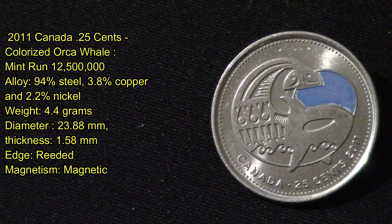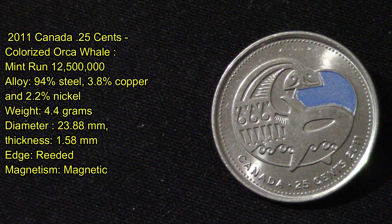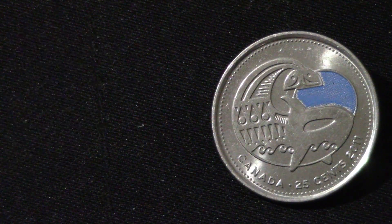This is a 2011 Canada 25 cents colorized Orca Whale quarter with a mint run of 12.5 million produced. Its alloy is 94% steel, 3.8% copper, and 2.2% nickel. All the other stats are the same as the previous ones — they haven't changed them too much.